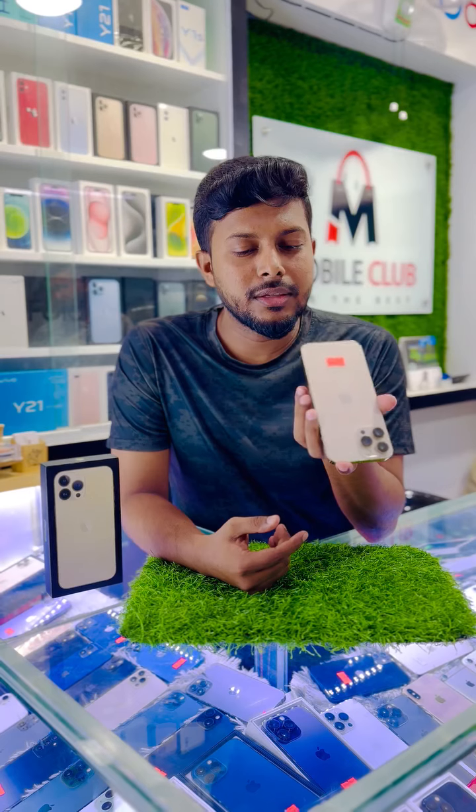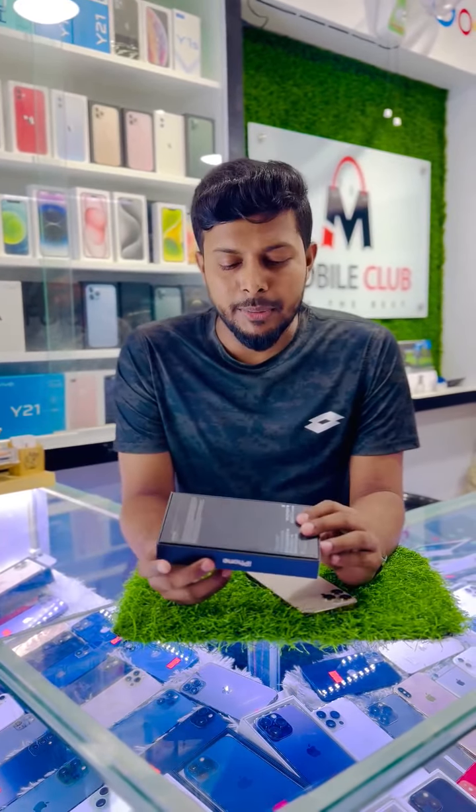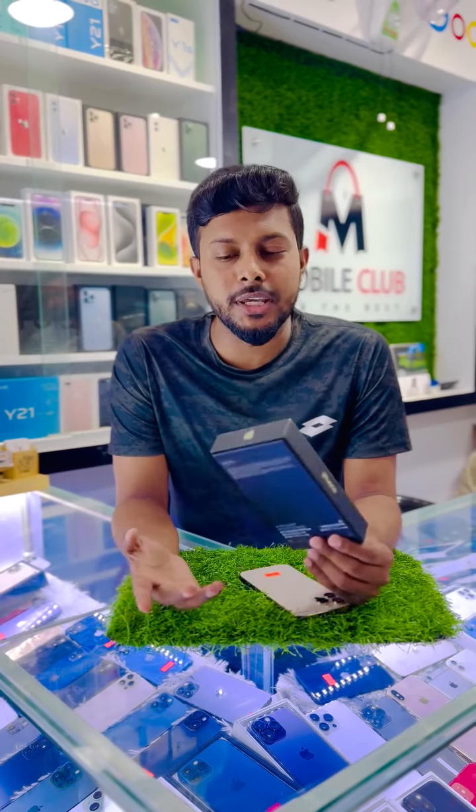This is a clear device. It has a lot of demand. We don't have a wide box, but it is an authentic phone.